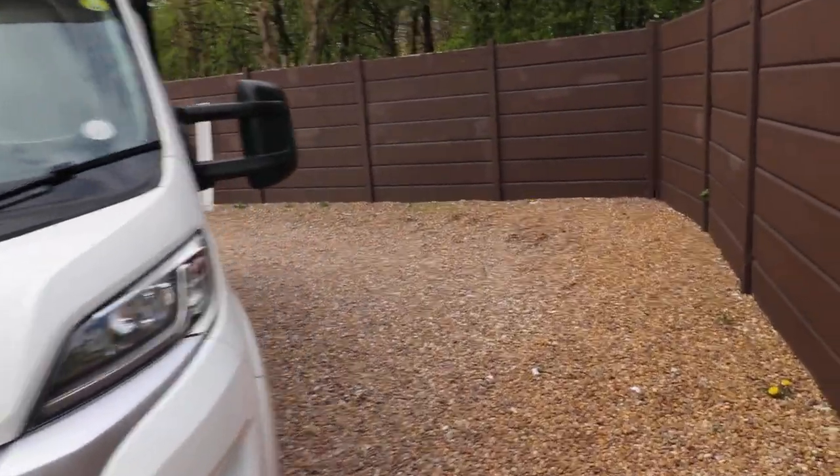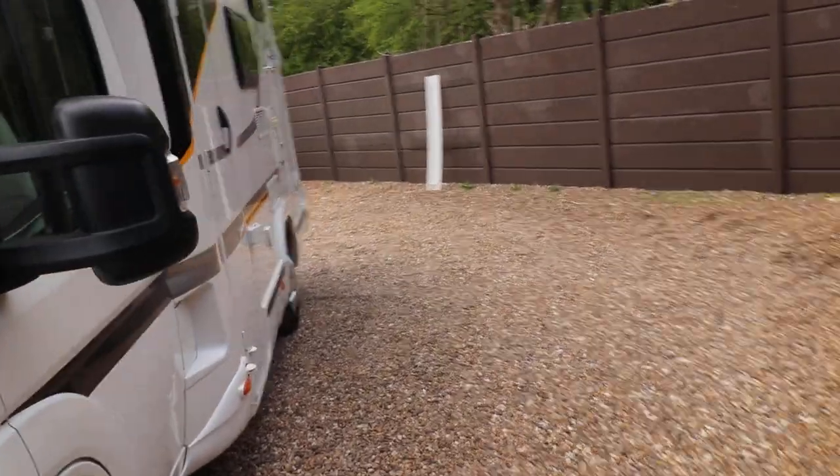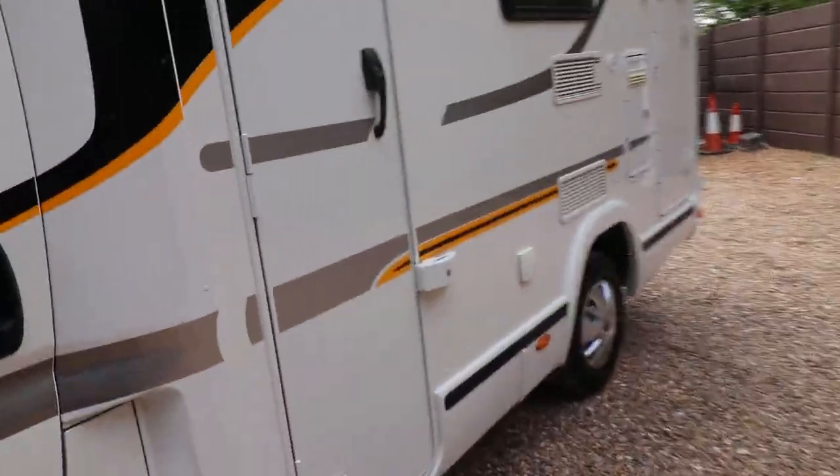It has a full-width garage. On the side it also has an awning and additional security locks. On the rear there is a cycle rack.